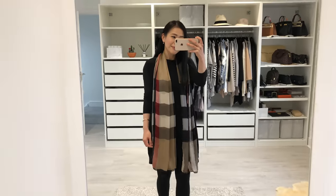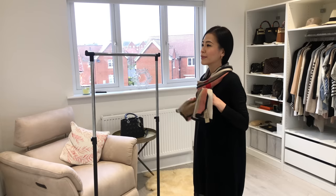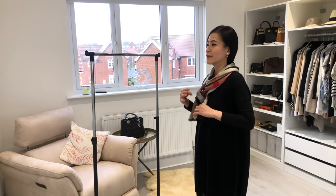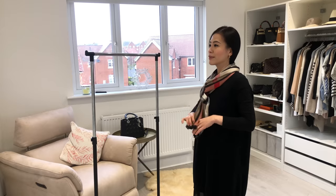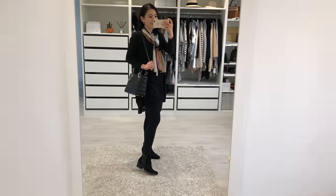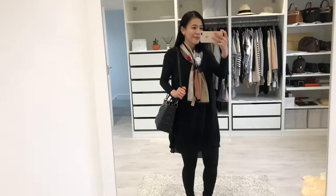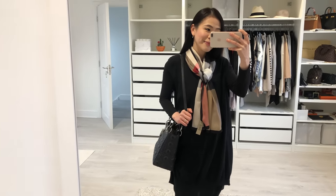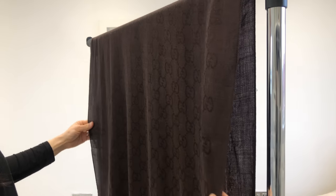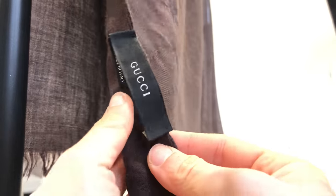I don't wear it much but every time I have it on I will get a few compliments. I typically only reach for it when I need a finishing touch for a very plain outfit — for example when I'm wearing black from head to toe, this really helps tie everything together and bring the outfit to life. To tell you the truth this was a complete impulse purchase. I'm not sure if I'd buy it again, but now that it's in my wardrobe I'm not rushing to sell it either.